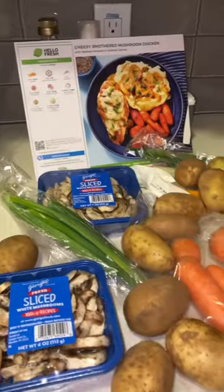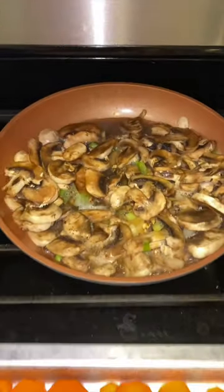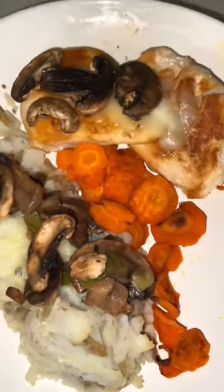The cheesy smothered mushroom chicken is so tasty. It's amazing because it came with all those little extras like scallions and chicken stock concentrate, perfectly portioned for the meal.